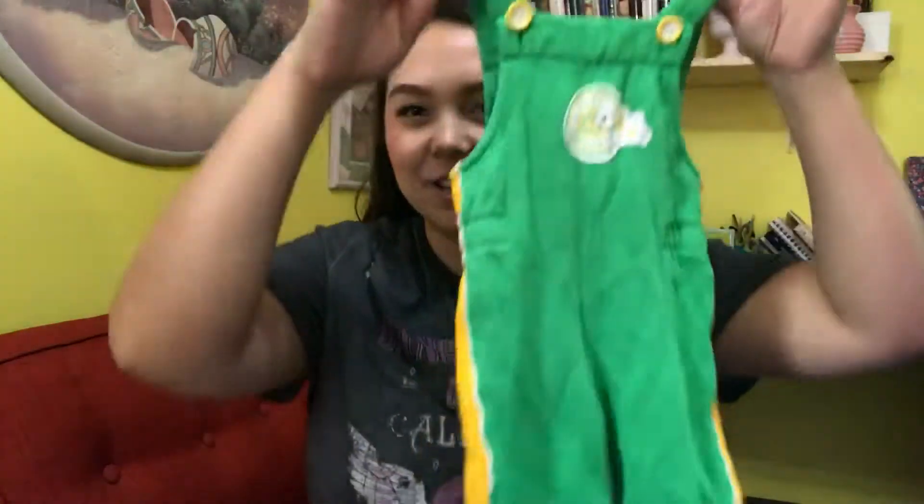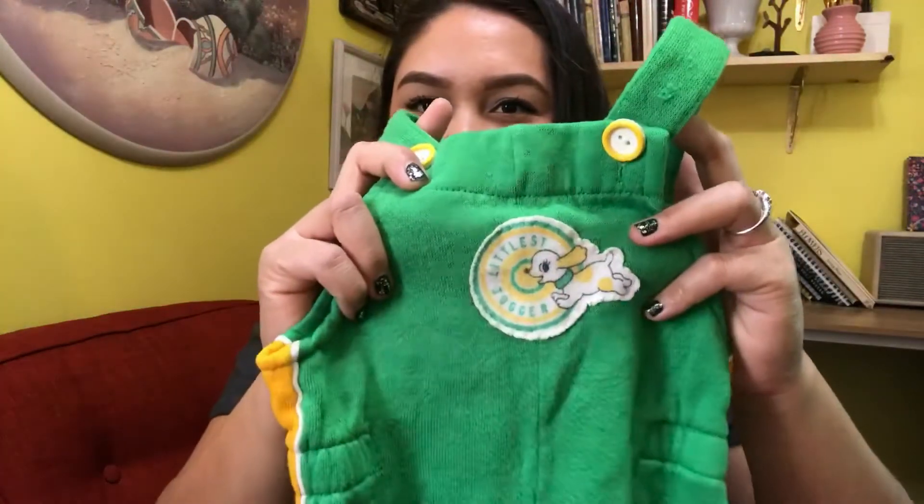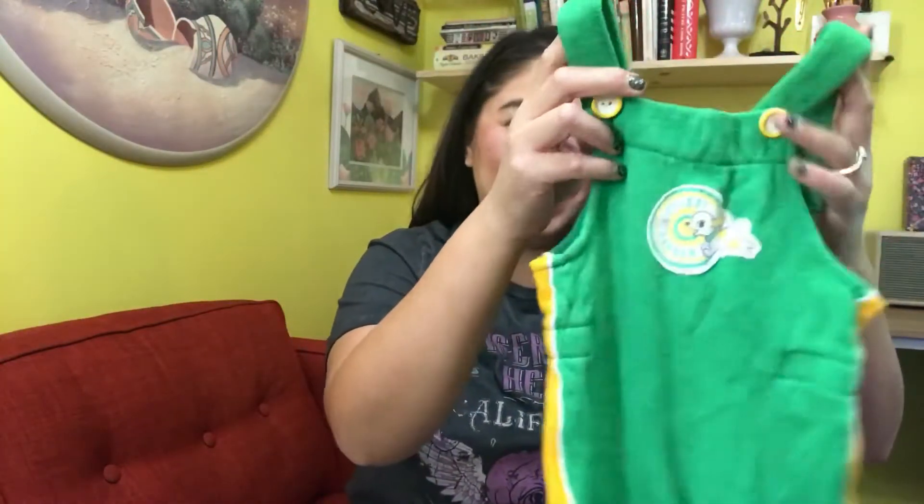Sorry, my cat decided to make as much noise as possible when I start filming — she's obsessed with cardboard boxes. The next piece is another Carter's item, super cute and definitely pretty big. It has a patch on it that says 'Little Joggers.' I'm so excited to fit my baby in these vintage clothes.